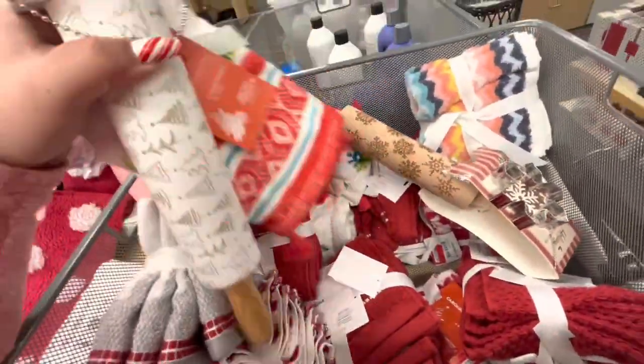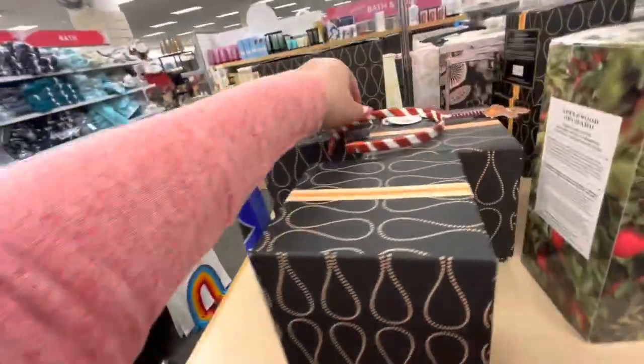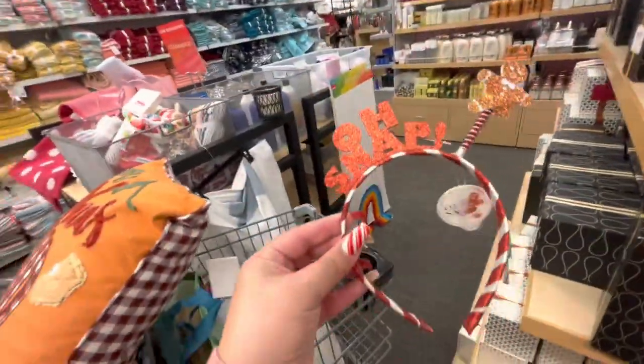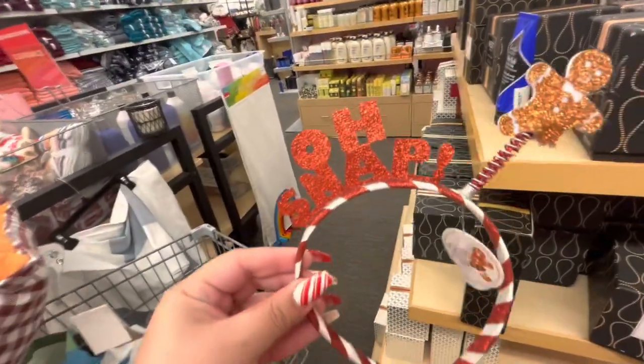You can still find some stuff, you just have to look for it. Oh, look who I found — it's waiting for me! But it's not on sale, still $8. So it's not gonna be mine.